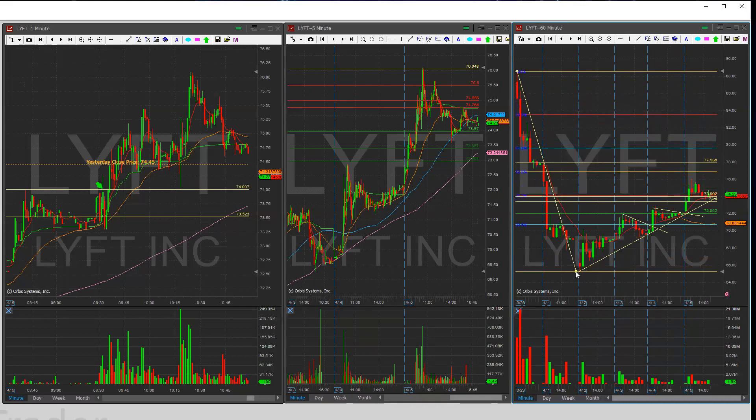Plotting Fibonacci from swing high to low, the 79.60s area is key, and the 50% level sits right around 77 — that's where I think Citron may look to take profits. Overall, I'll take it one day at a time until it shows me a failed trend. Right now it's still running on this uptrend. That's LYFT.